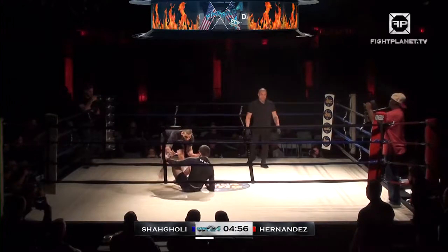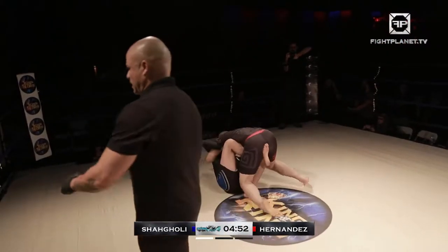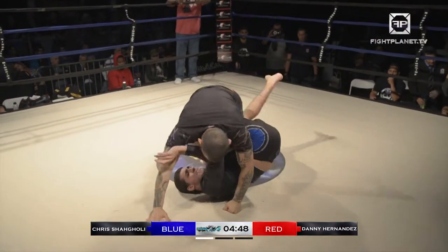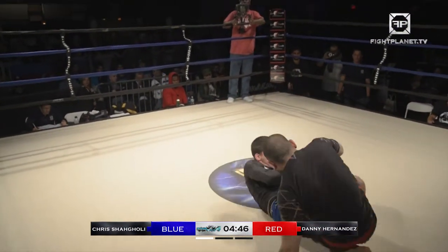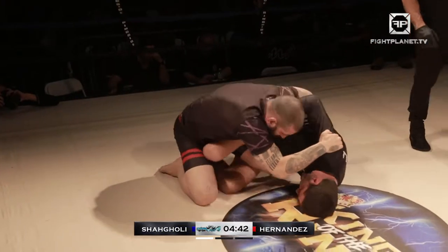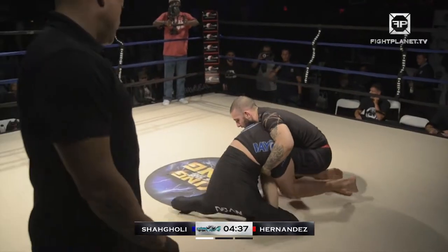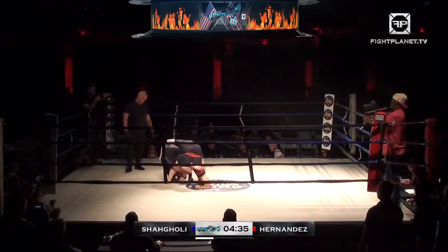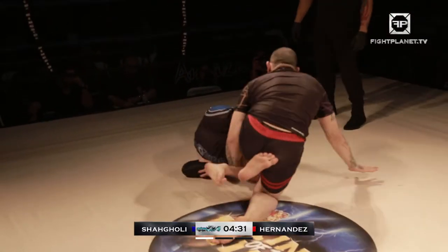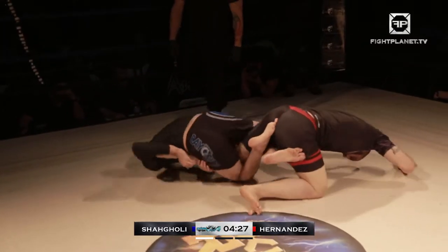There we go. Right away, Danny Hernandez sits and puts in that butterfly hook. Both of these gentlemen are very crafty at leg locks, and here you see Danny immediately attacking that leg — inverting, going for that inside heel hook. Shangoli doing a good job of hiding his heel, but he is not out of the woods yet. Shangoli needs to put on a lot of pressure here to either clear his knee line or get some leg separation. This is deep right now.